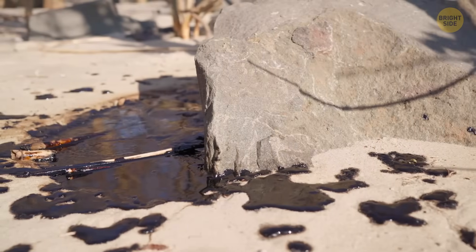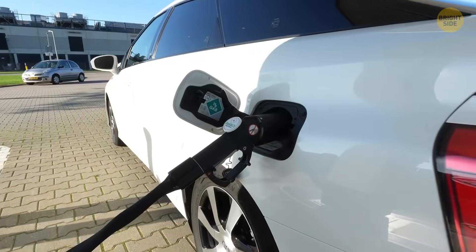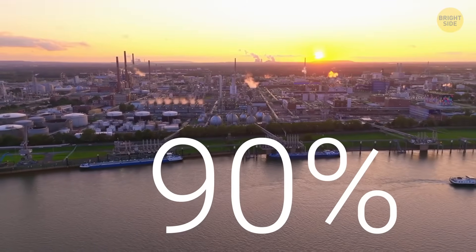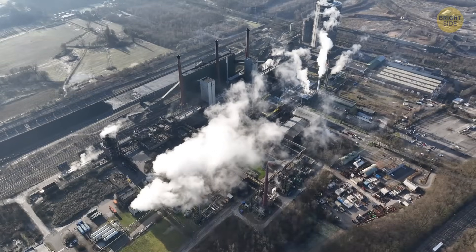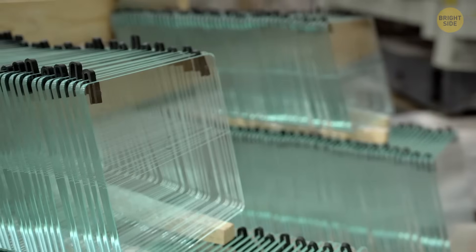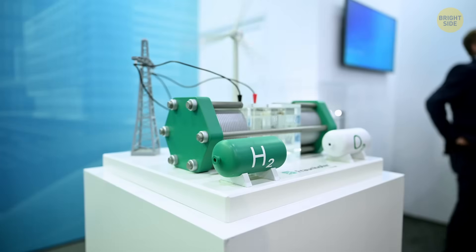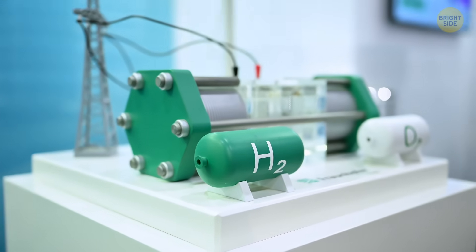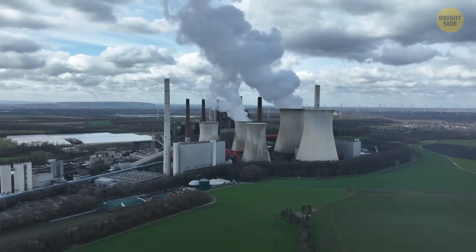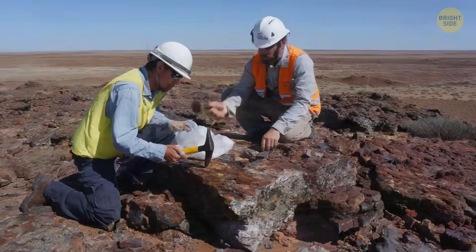If hydrogen fuel becomes widely available, everyone will switch to it, leaving behind the costly, noisy, and polluting process of oil production. Hydrogen is used to produce ammonia for fertilizers, methanol for fuel and solvents, and to purify crude oil. Manufacturers of glass, cement, steel, and other metals are considering using hydrogen for more efficient production. Hydrogen can become an alternative to fossil fuels — cars, ships, trains, airplanes, and power plants may all switch to hydrogen soon, making production cheaper and better for nature — but only if we find open sources of hydrogen.